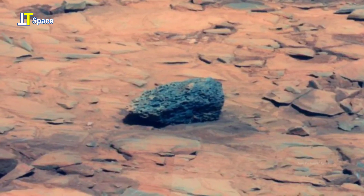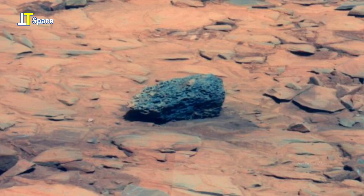Just look at the rock formation and its structure. Its shapes and structure are similar to what we see on Earth.